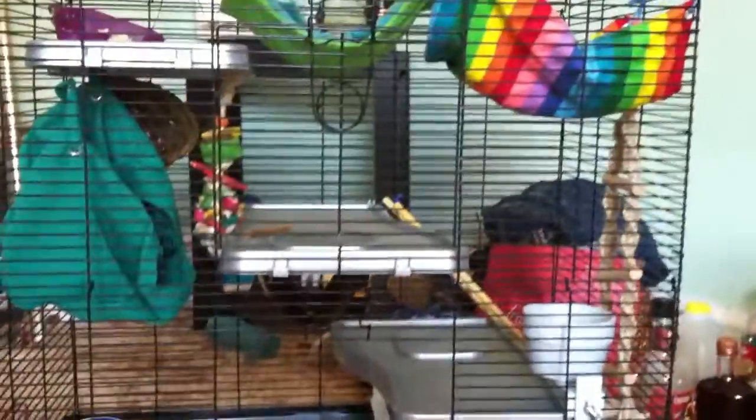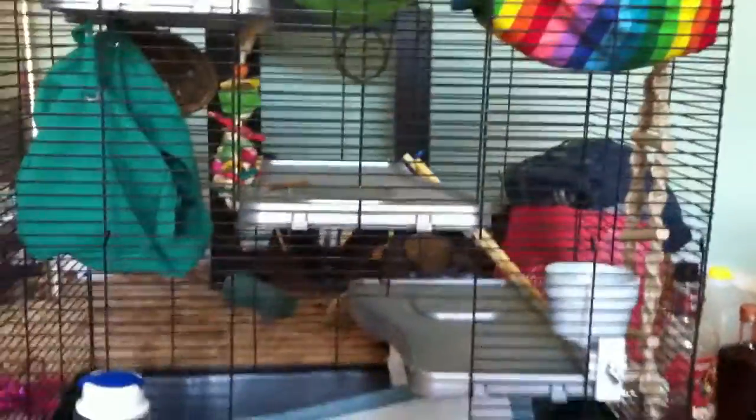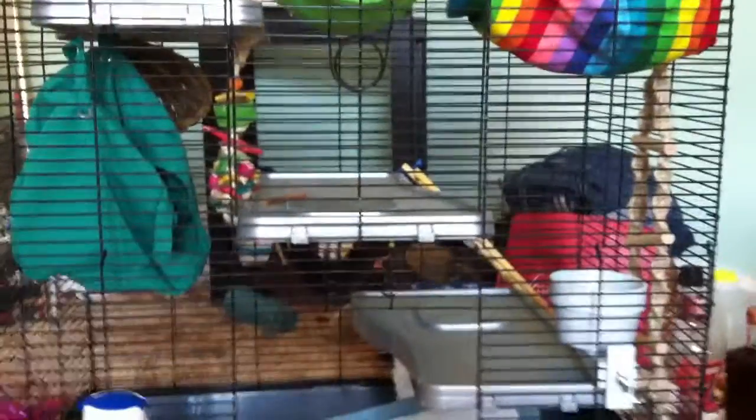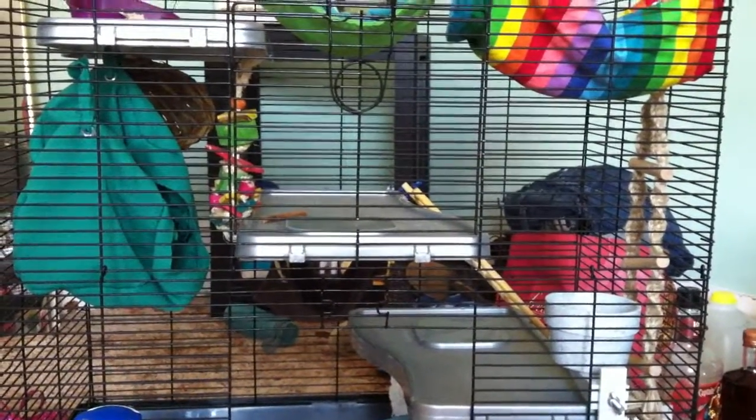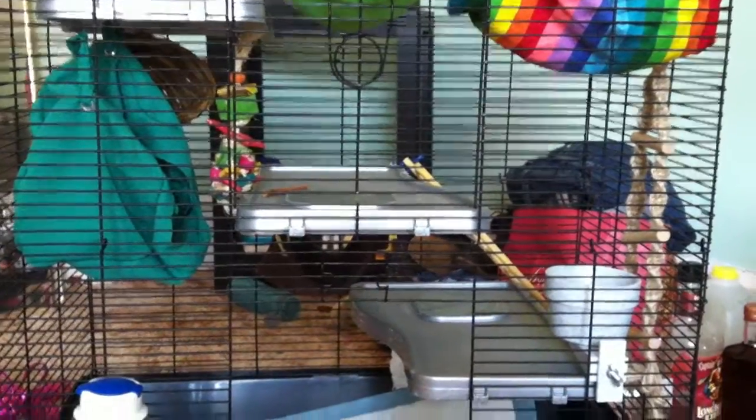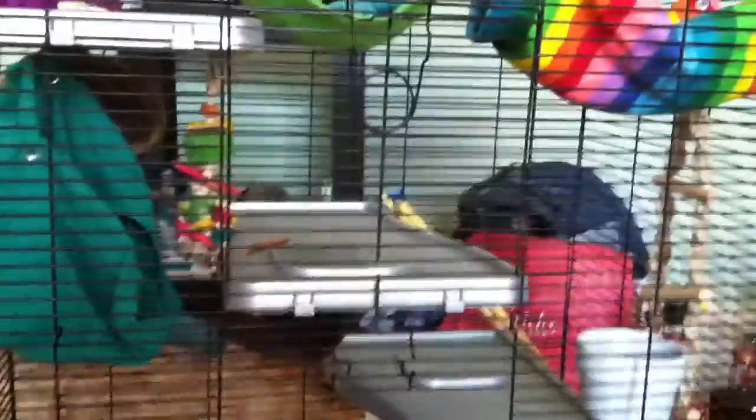It does originally come with ramps, but if you have a healthy young rat, there's no real reason for them to need ramps. Everything that I love about this cage is in the platforms. It has this little wave, and I do wish they were a little wider, but it's really not a problem.